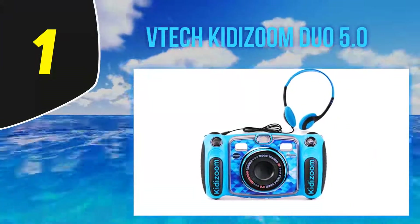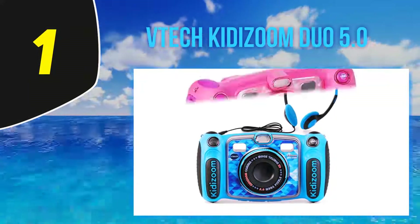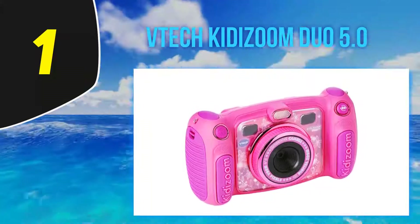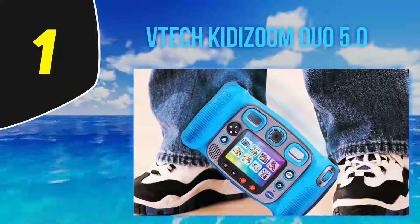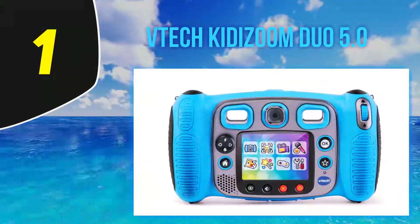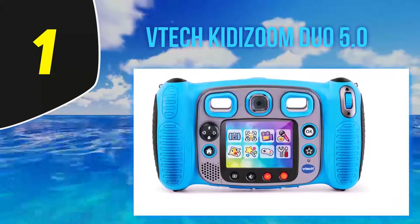And number 1: the DCK Kitazum Duo 5.0 — arguably the best camera to introduce toddlers and preschoolers to photography. This camera is the evolution of the highly successful Kitazum Duo, which originally had a limited image resolution of 1.3 megapixels. The camera has an integrated flash, self-timer mode, and a rear VGA camera, making it easier to take selfies.